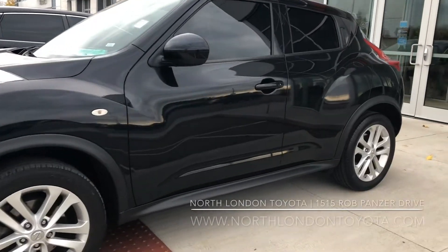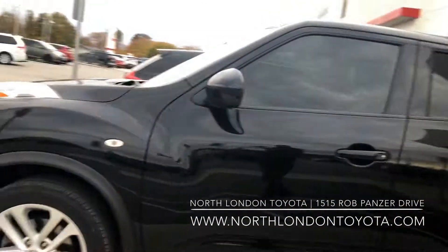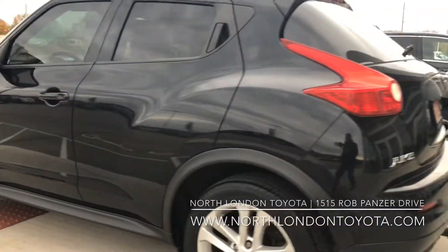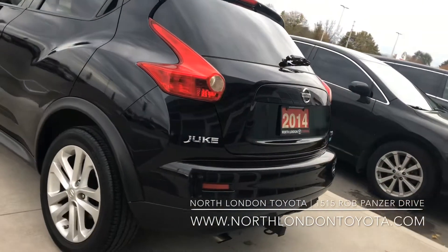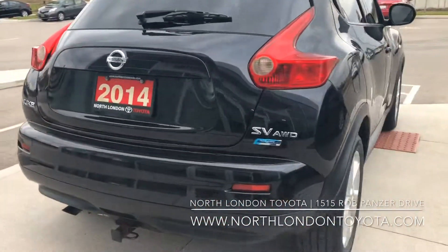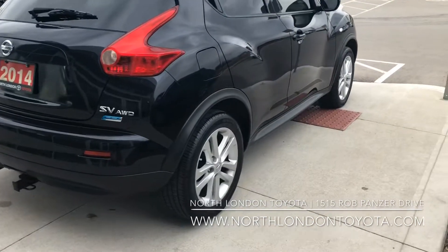Hi, thanks for joining us. We've got a unique find here for you. It's a 2014 Nissan Juke SV, all-wheel drive. The odometer reading on this is just over 57,000 kilometers and is a one-owner vehicle that has been serviced by Nissan dealers.